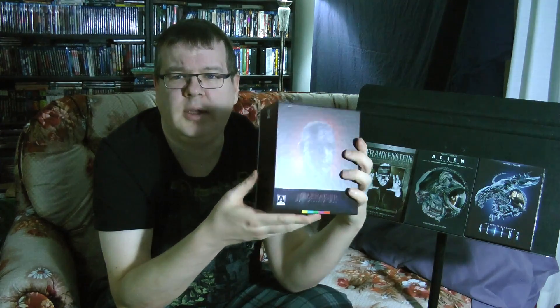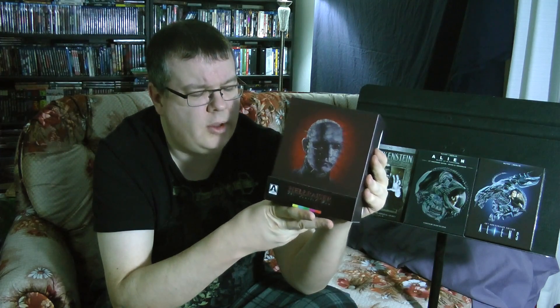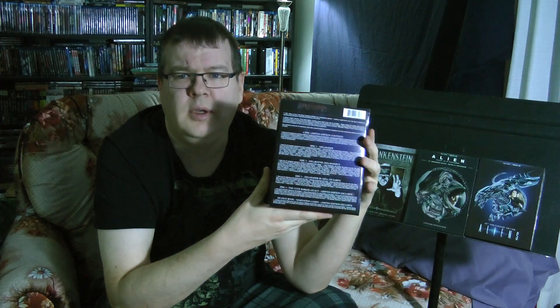This is a limited edition from Arrow Video. There will be some kind of regular edition, apparently, that's not limited. But this is the one you want if you want all the goodies. I'm not going to go through everything that's in this, because it deserves an episode of its own. Basically, the long and the short of it is, this contains the first three movies, complete and uncut.